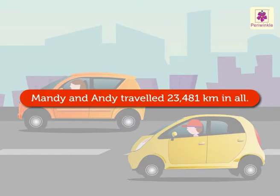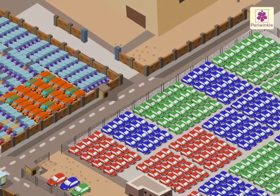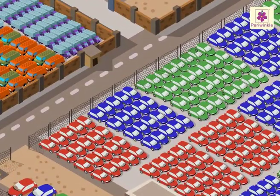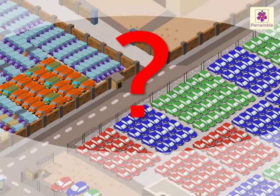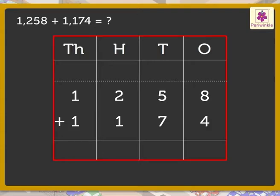Mandy and Andy traveled 23,481 kilometers in all! Now let us try to solve one more addition story. We are at a vehicle factory — there are 1,258 cars and 11,174 trucks. How many vehicles are there in all? Write the numbers 1,258 and 11,174 in the place value chart.